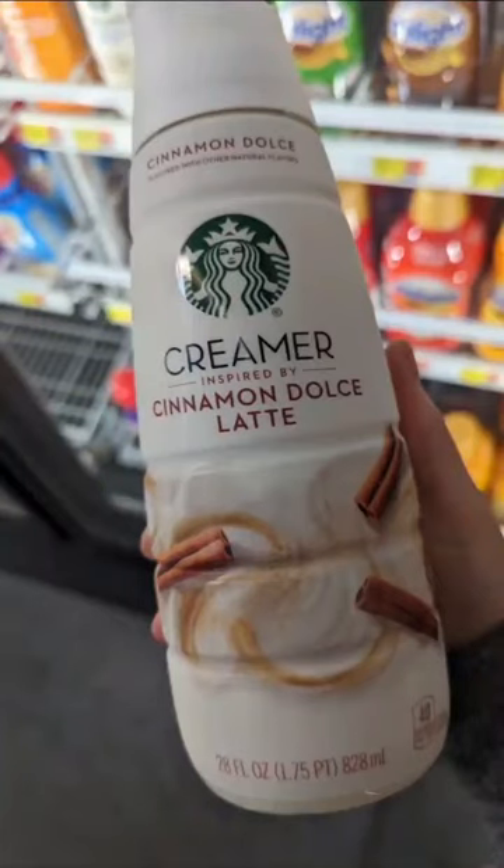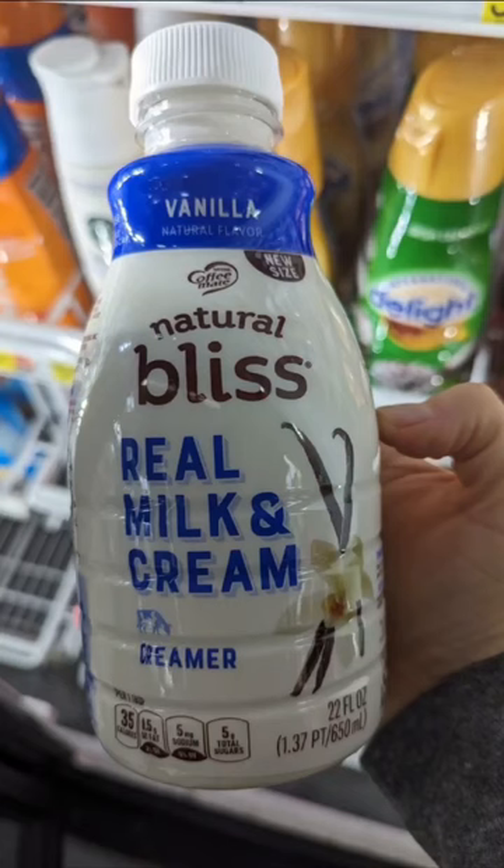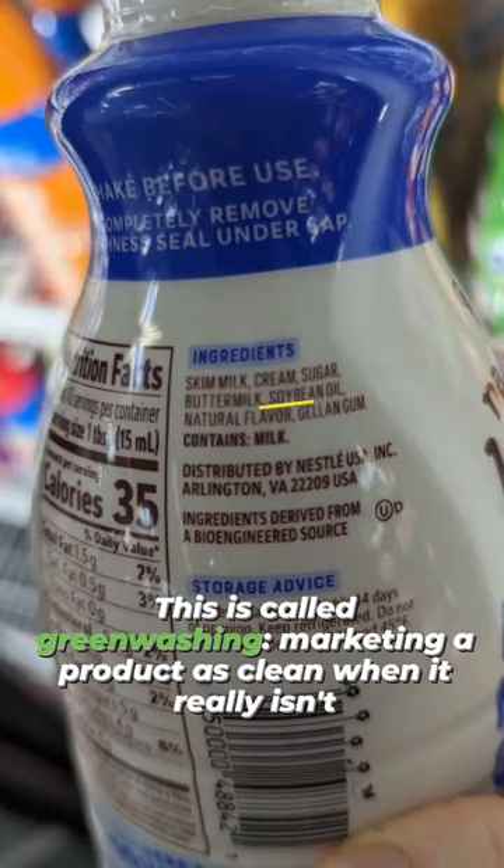This popular Starbucks creamer has soybean oil added to it to make it thicker. This Natural Bliss looks like a great option, but there's soybean oil added to this one too.